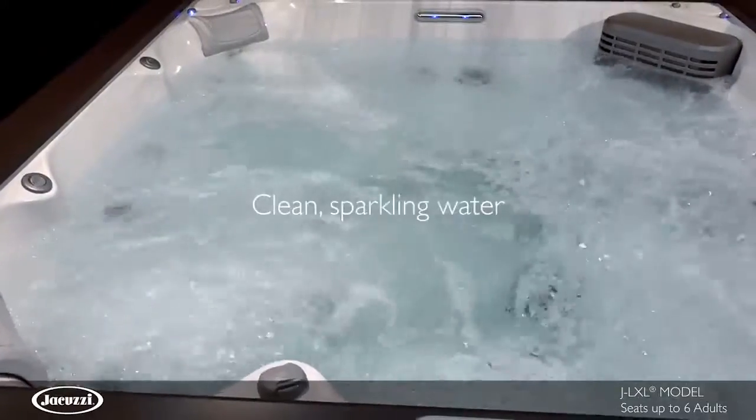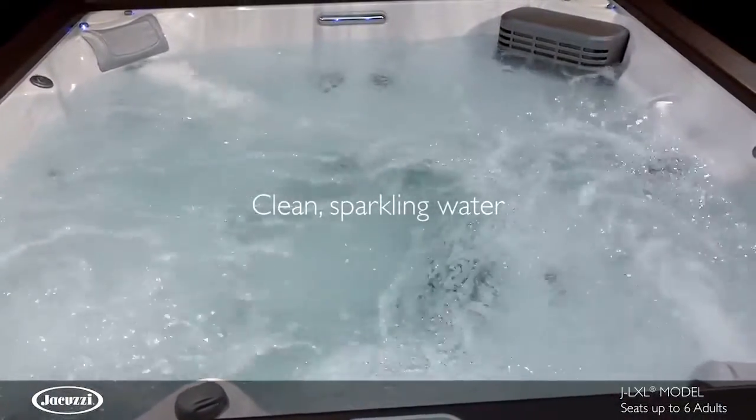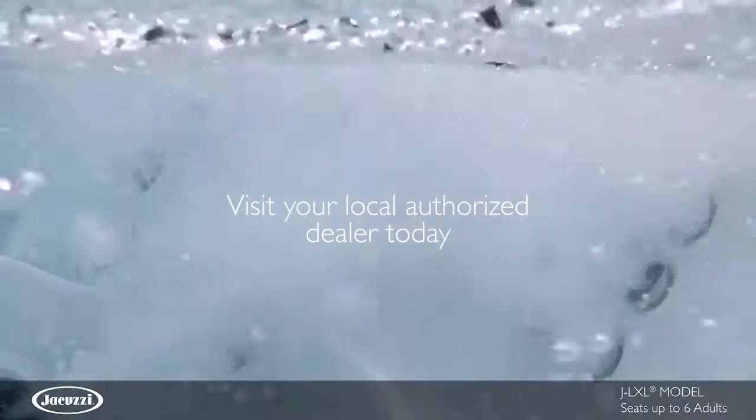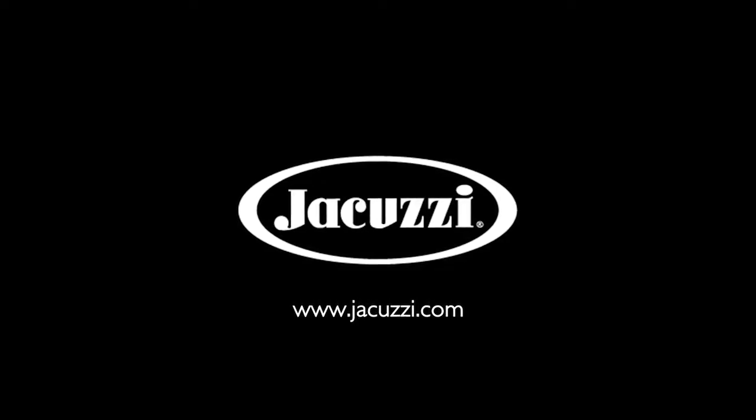This model utilizes Clearray technology with a four-stage filtration process that achieves clean water quickly. Experience the contemporary design and energy efficiency of the JLXL hot tub for yourself. Contact your local authorized Jacuzzi hot tub dealer today.